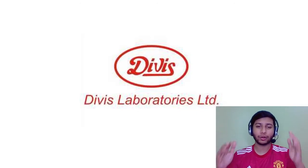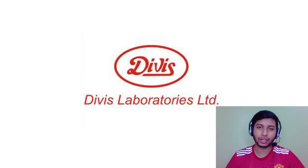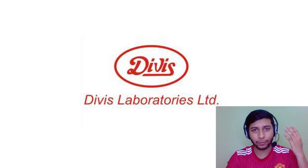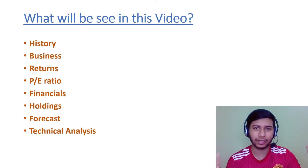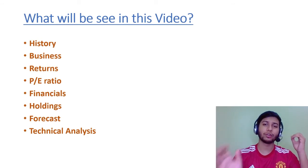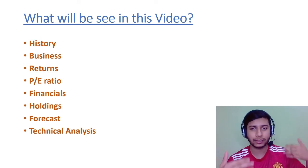The company we are going to talk about is Divi's Laboratories. This is a pharmaceutical business and it's a very old company. In this video we will be looking at the history of Divi's, then we will look at what this business actually is — what is Divi's Laboratories Limited, what is its business, why is it earning revenue, and what kind of returns it has given over the past 1 year and 5 years.